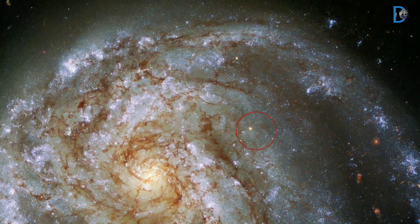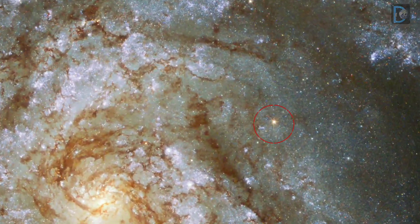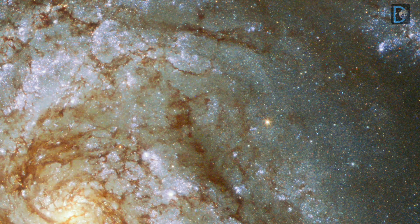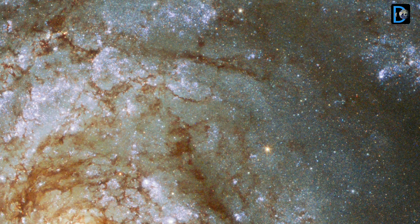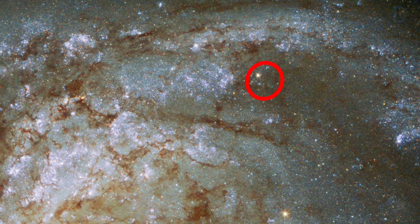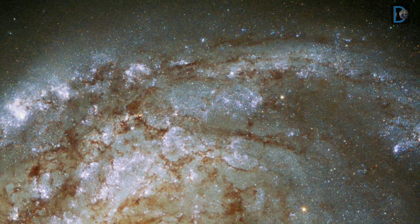Friends, these images are a composite of separate exposures acquired by the WFC3 instrument on the Hubble Space Telescope. Several filters were used to sample narrow wavelength ranges.